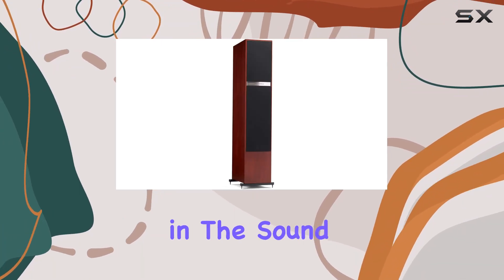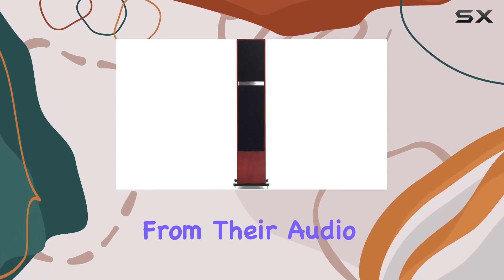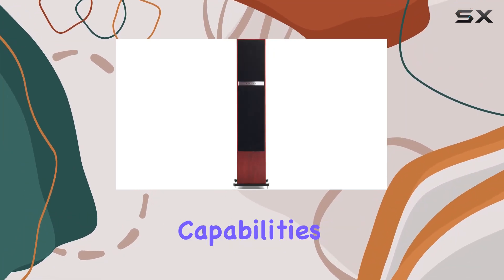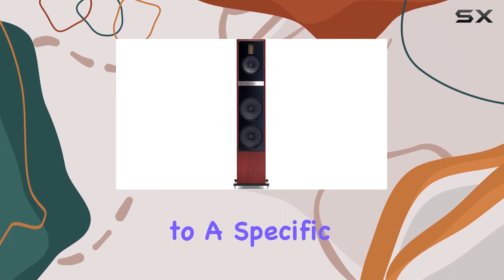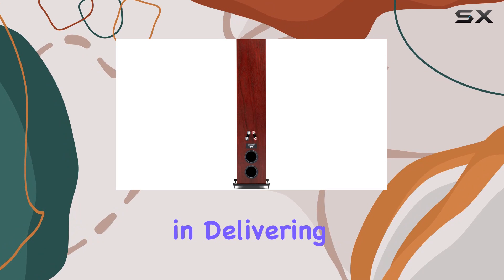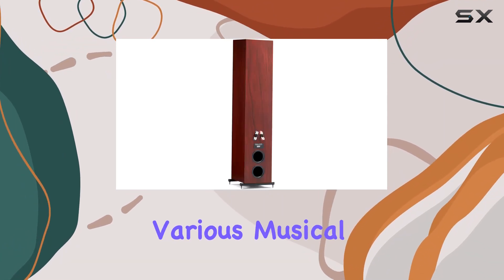The clarity and precision in the sound reproduction make it a top pick for those who demand nothing but the best from their audio equipment. As we explore its capabilities, it becomes evident that this speaker is not limited to a specific genre. It excels in delivering a balanced soundstage that enhances the listening experience across various musical genres.